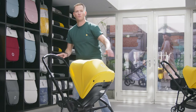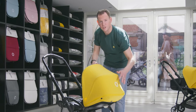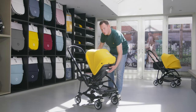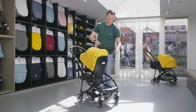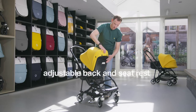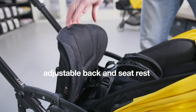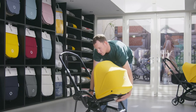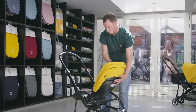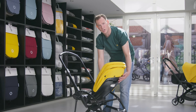The Bugaboo B5 has three reclined positions: fully reclined for when the baby is asleep, a relaxed position in the middle, or sitting up straight when awake. You can also adjust the backrest and the seat, and in combination with the five-point harness, this offers a lot of support and a perfect fit to your child in every stage of their growth.